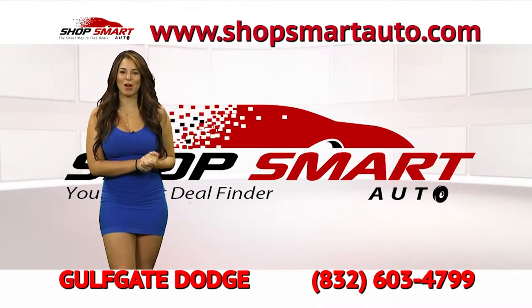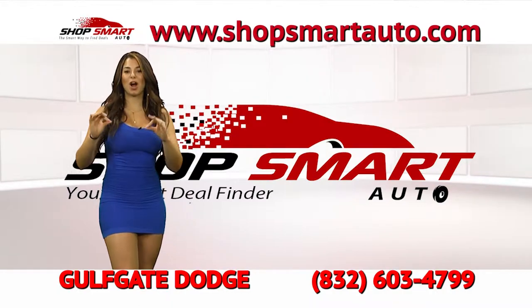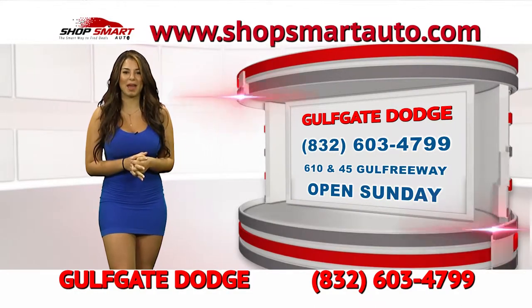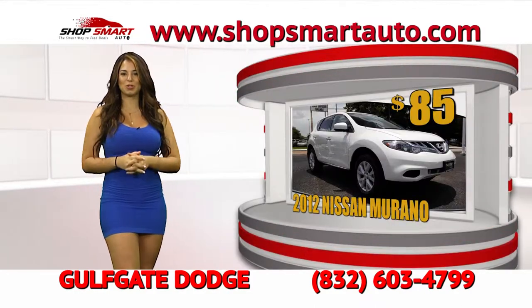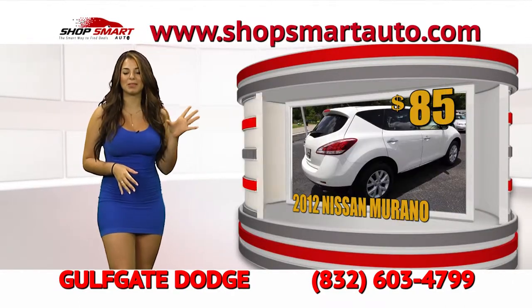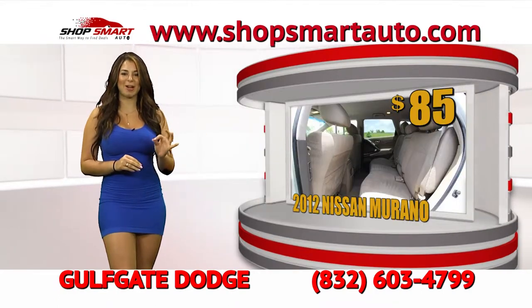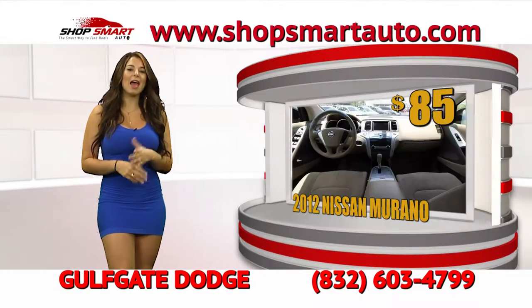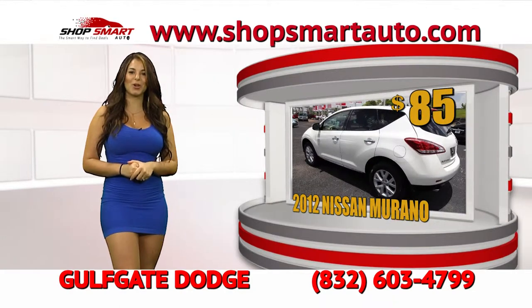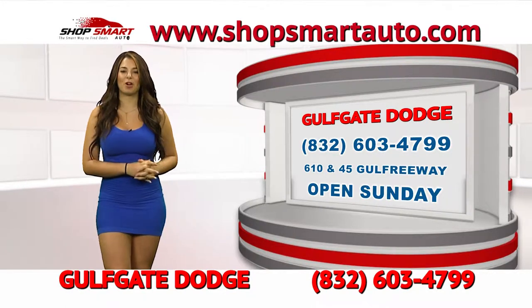To all my viewers of Shop Smart Auto TV show, have you logged on to www.ShopSmartAuto.com yet? I encourage you to log on and view as many deals as we have today. For example, this beautiful 2012 Nissan Murano — perfect car, very efficient on gas. Gulf Gate Dodge is going to give you this beautiful Nissan Murano for payments as low as $85, plus a $500 gift card for letting them know you saw Shop Smart Auto TV show.